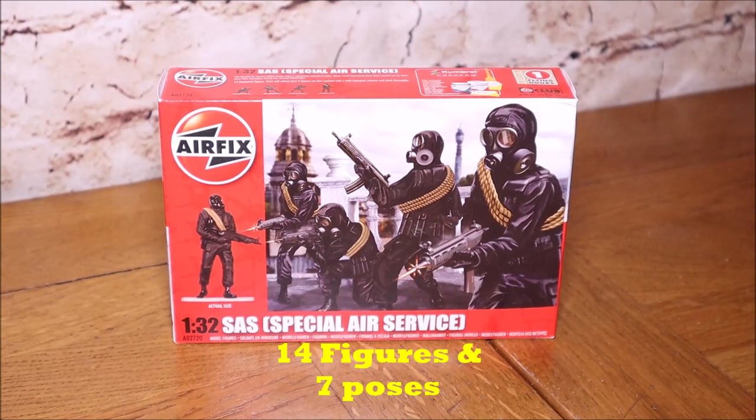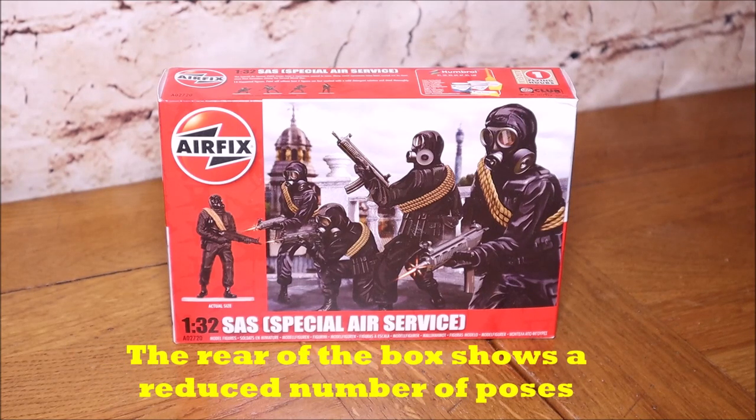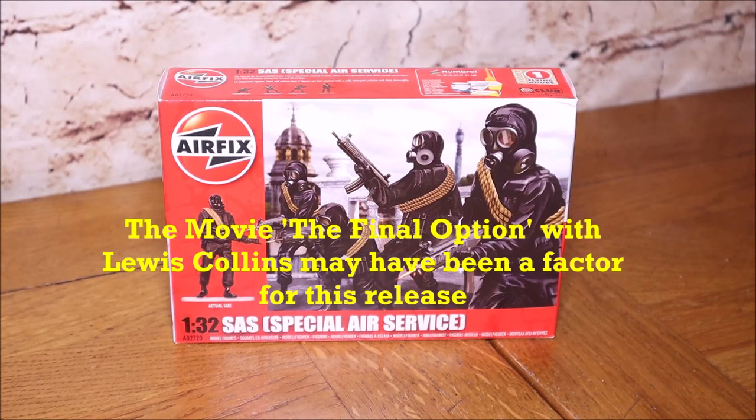Hello YouTube and welcome to another review. This time we have Airfix's 1/32 scale SAS - Special Air Service - figure set. This set came out in 1983. Airfix had gone bankrupt basically two or three years prior to that, General Mills took them over, and around this time Airfix released a number of new sets. The 1/32 sets were probably the best, though the 1/72 sets suffered from a lack of poses.